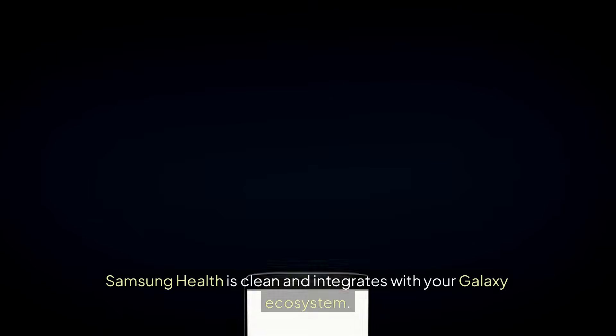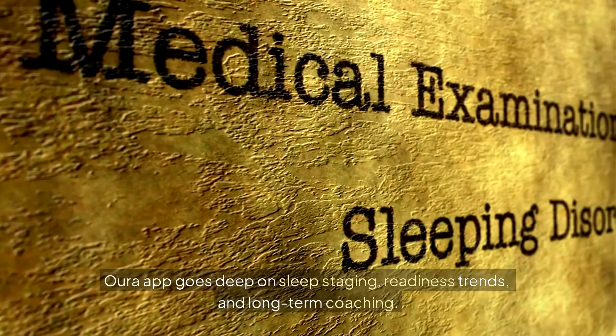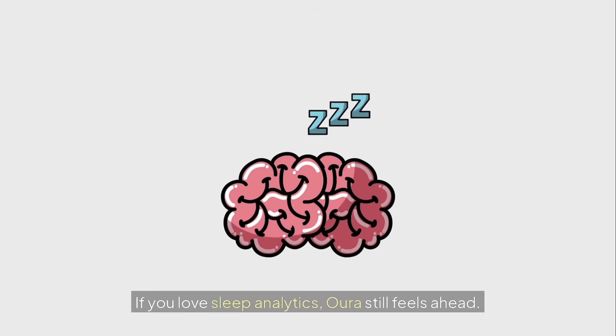App Experience: Samsung Health is clean and integrates well with your Galaxy ecosystem. The Oura app goes deep on sleep staging, readiness trends, and long-term coaching. If you love sleep analytics, Oura still feels ahead.